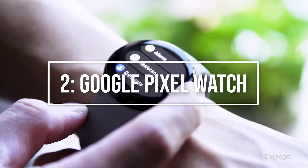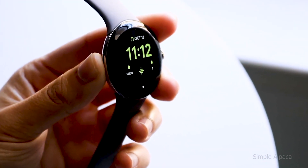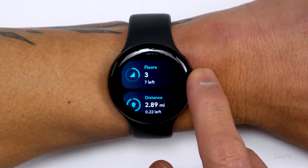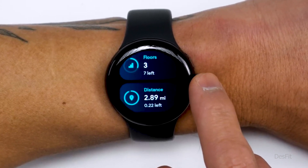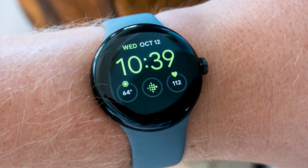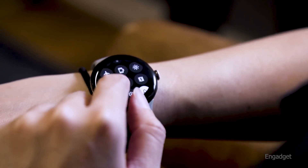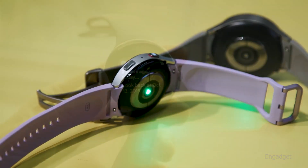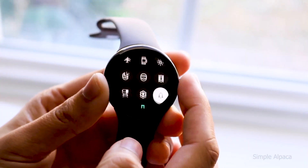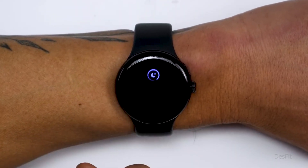Coming in at number 2, the Google Pixel Watch. The Google Pixel Watch is one of the top Android smartwatches, especially for individuals with Pixel phones. Even though it's a first-generation gadget, the smartwatch's simple appearance, extensive library of Google apps, and Fitbit platform-based fitness monitoring make it a tempting option. In many aspects, the Pixel Watch combines the greatest features of Wear OS and Fitbit's comprehensive health tracking to create the best of both worlds, further enhanced with a Fitbit Premium membership.